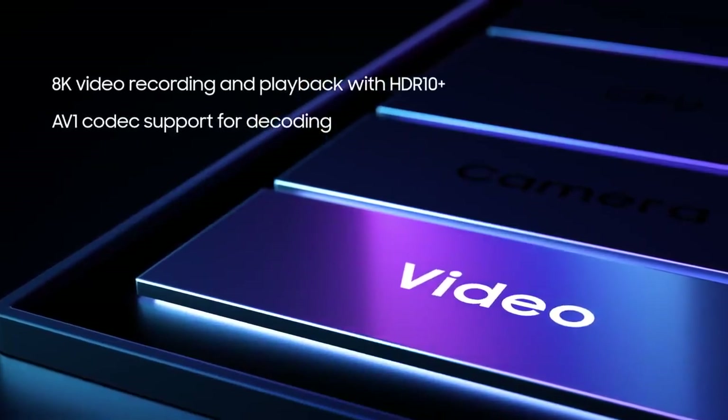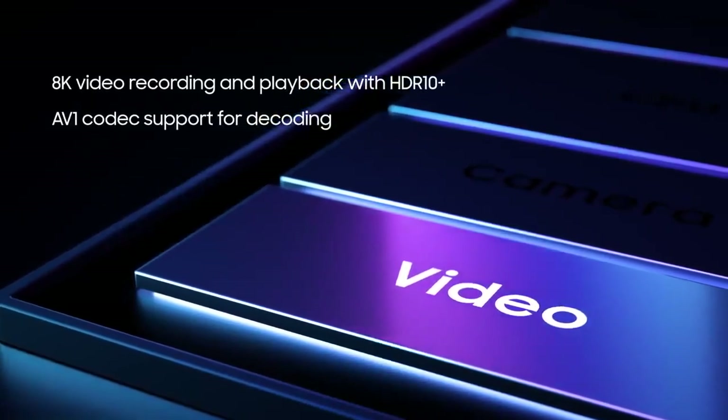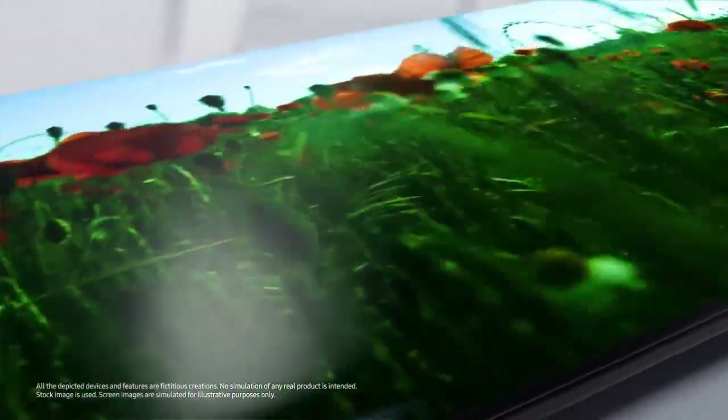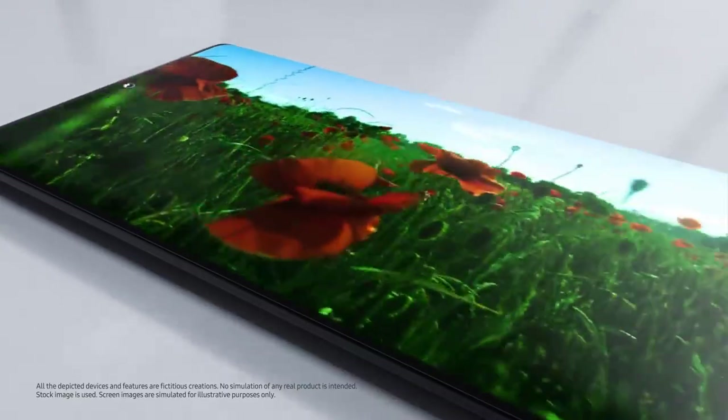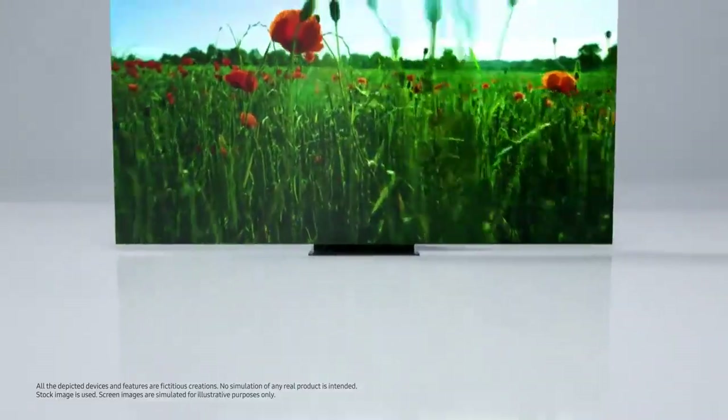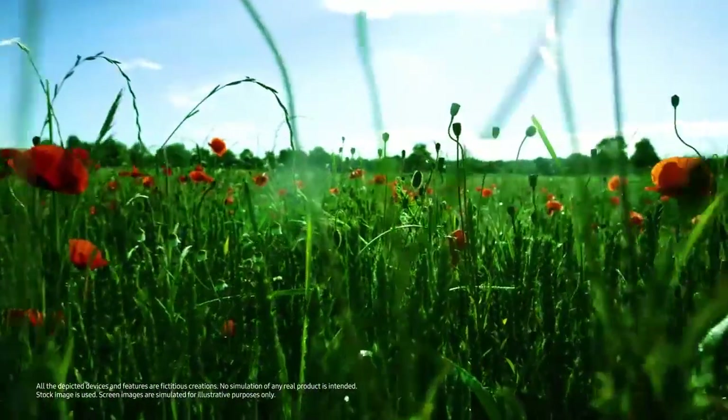When it comes to video, advanced multi-format codecs also let you record epic stories at 8K resolution in Vivid HDR10 Plus for stunning details and dynamic range. The processor includes support for HDR10 Plus displays with up to 4K resolution as well, and also allows you to watch 8K content that has been shot on smartphones on your TV.